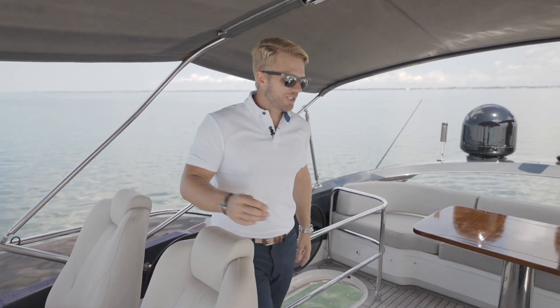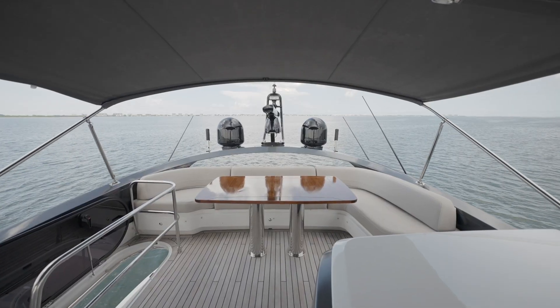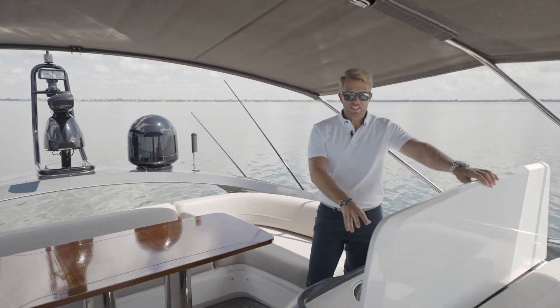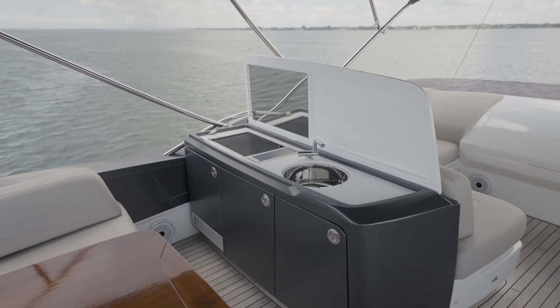As we're stepping up here to the flybridge, you can see we have a large sitting area in the back with a beautiful table. In here we also have a grill, a sink, and also a trash and a fridge compartment.